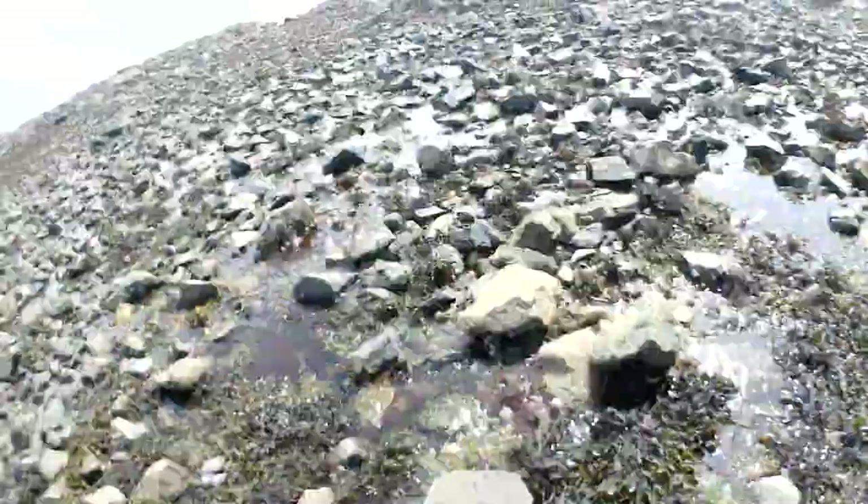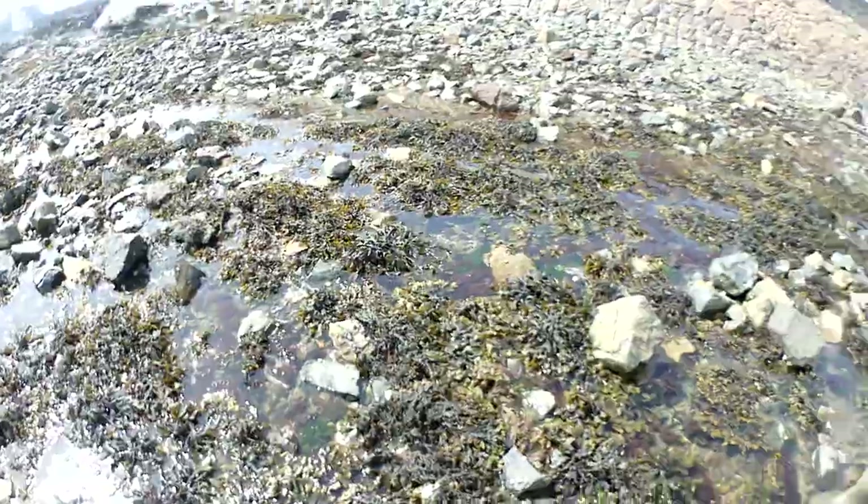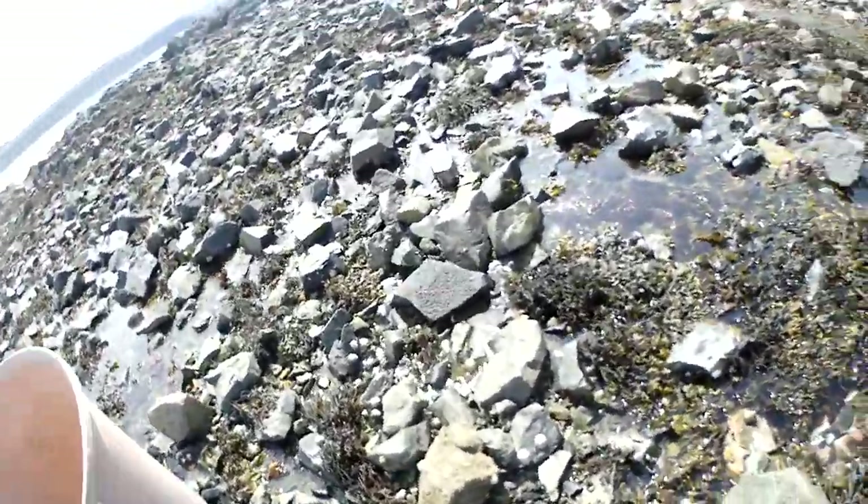I wonder where this water comes from — do you reckon it's sea water that's ingressed into the land out of the wall? Yeah, because it's not likely to be any kind of water source, that's for sure.